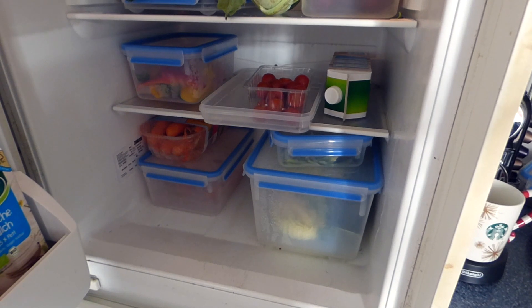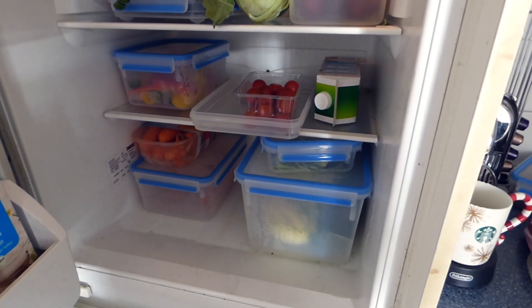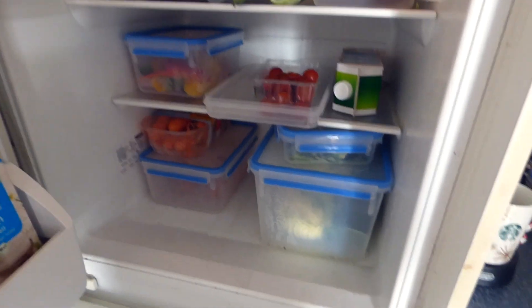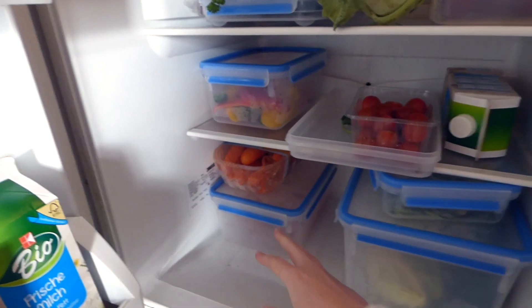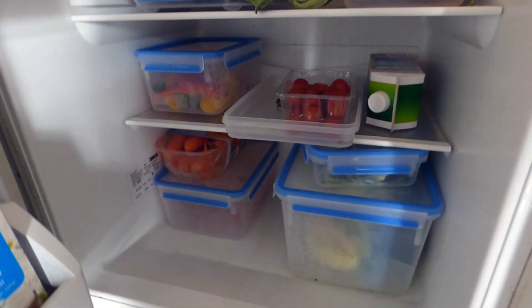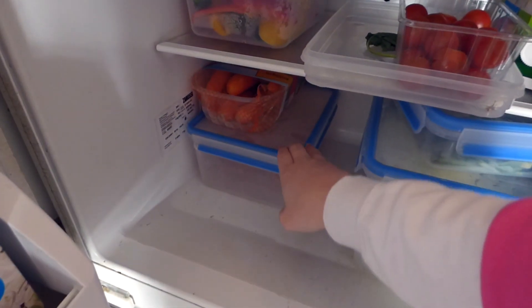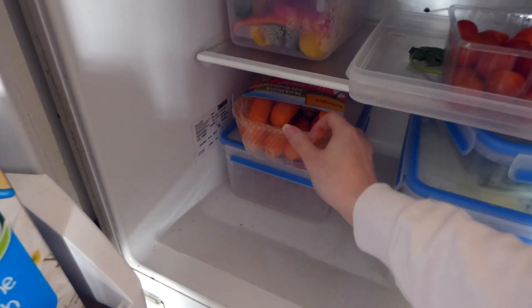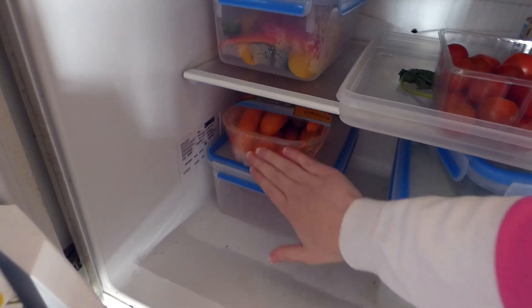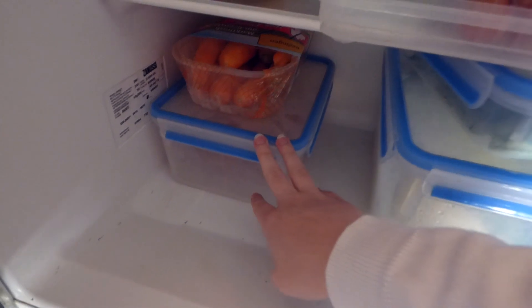I also wanted to show you how I organize the guinea pig's vegetables because my supermarket just had a sale on containers. So I bought a whole set — I had some before, but I bought a few of these smaller ones. This is a container for carrots. These ones on top are because I plan on cooking vegetable soup today, so I need all of them for cooking. But the guinea pig's carrots are in here — everything here is pre-washed.